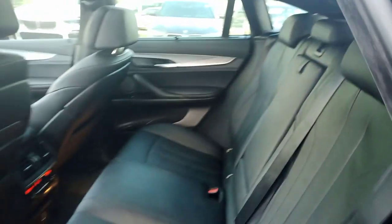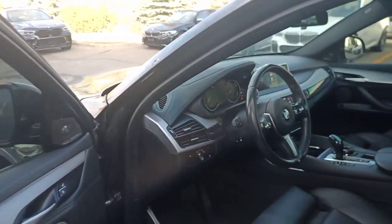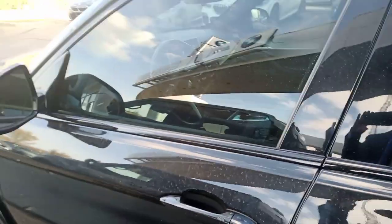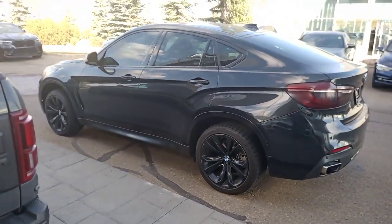So all in all, a very nice pre-owned vehicle. There's very good value here and we have had some interest, so the sooner we process a deposit, the easier it will be to reserve this car in your name. Thank you very much for watching. Once again, this is Chris Balson here at Bavaria BMW. Thank you very much for your interest in this lovely X6. All the best.